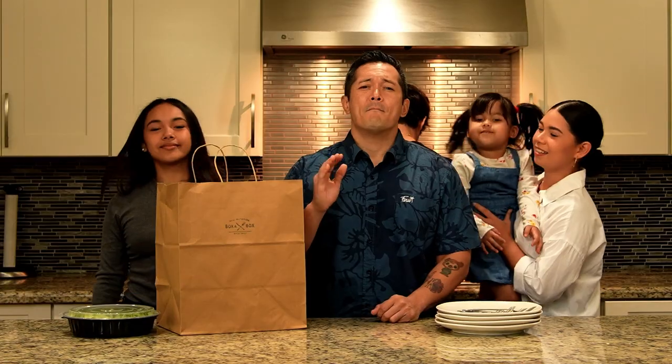No more stressing about dinner and more time eating together. From my family to yours, let's all cook healthy and eat healthy as a family.